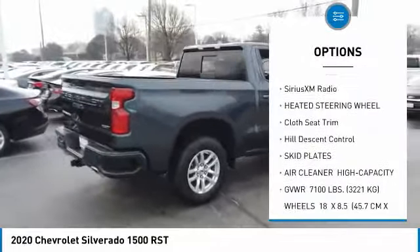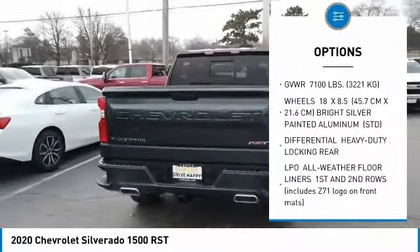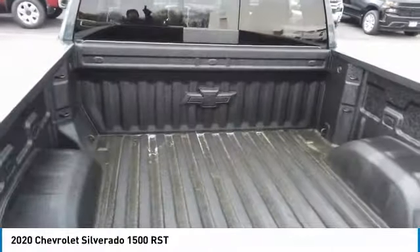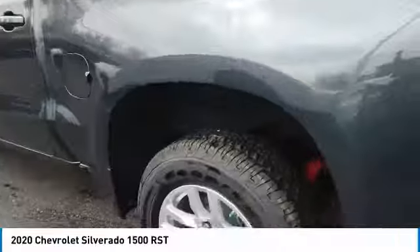Universal garage door opener, Sirius XM radio, heated steering wheel, cloth seat trim, hill descent control, skid plates. If affordable style and reliability are what you're looking for, this vehicle couldn't be more perfect. Drive it today.